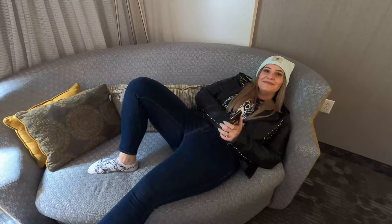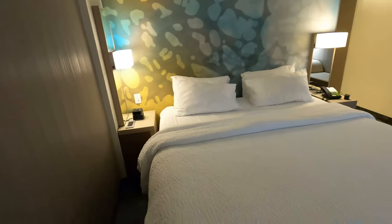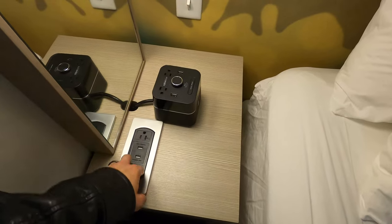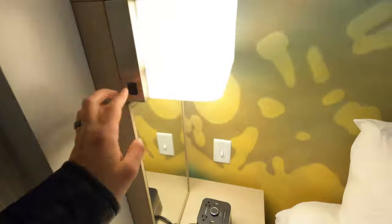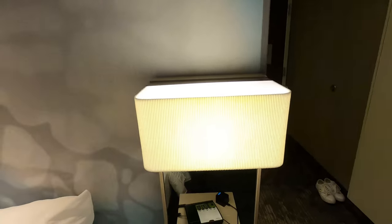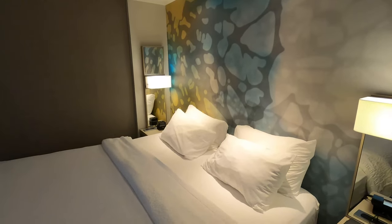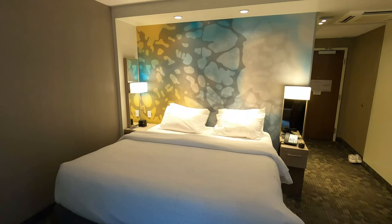Right next to the couch there are more plugs, and then we have the king bed — very spacious and very comfortable last time. On the nightstands there are two plugs and two USB ports in the clocks on each side, plus a reading light and a switch for lights above the bed. Total: eight USB ports in this whole room. It's really modern, clean, comfortable, and efficient.